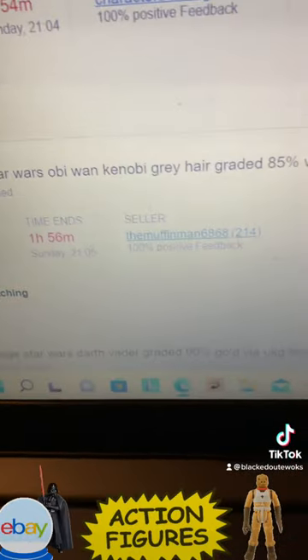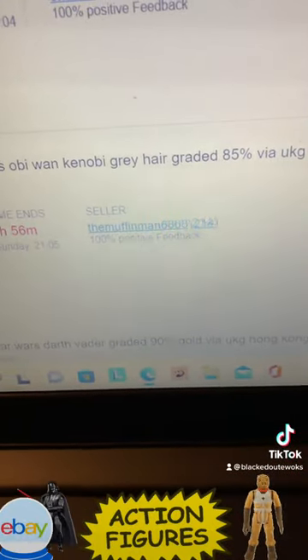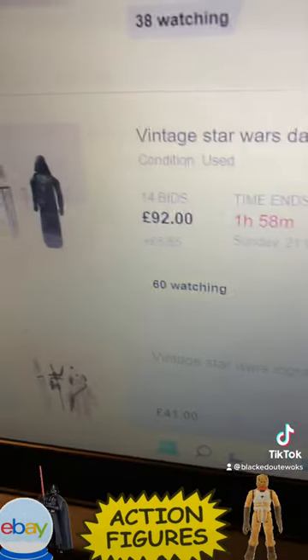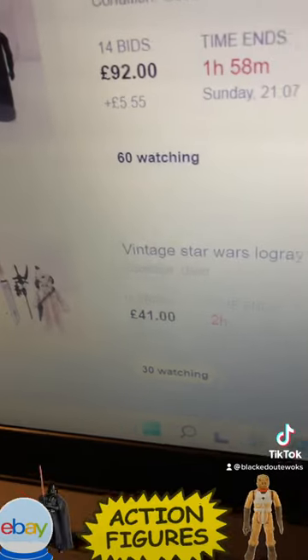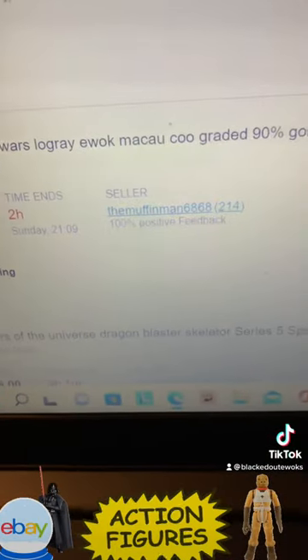Obi-Wan Kenobi grey hair, graded 85. Darth Vader — I think that's a Hong Kong COO — he's at 90 pounds.